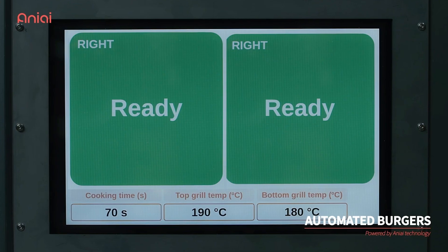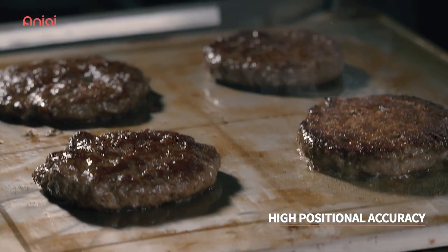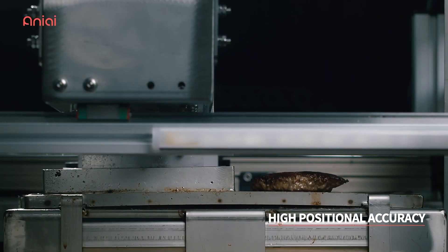The Alpha Grill has an intuitive touchscreen monitor that employees can use to customize the cooking conditions. You want it medium well, medium, whatever — you can do it right there.